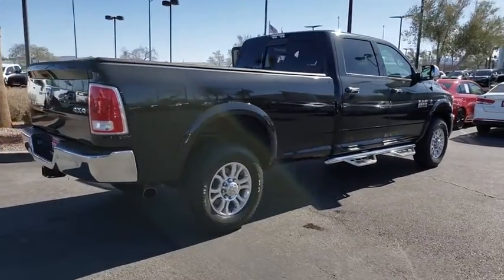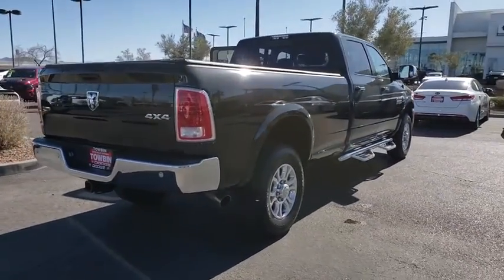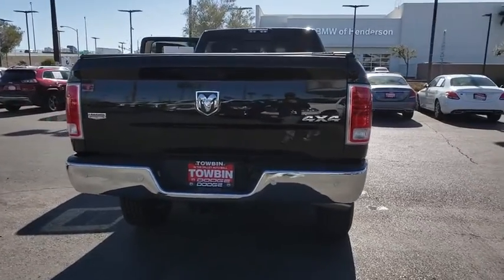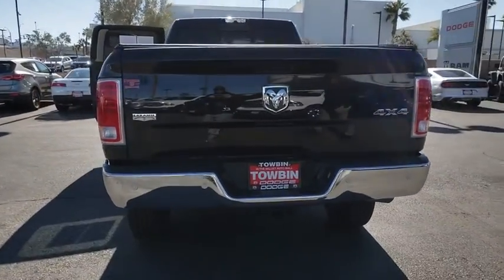Traction control, remote engine start, leather-wrapped steering wheel, dual airbags, power steering, keyless start, four-wheel disc brakes, universal garage door opener.